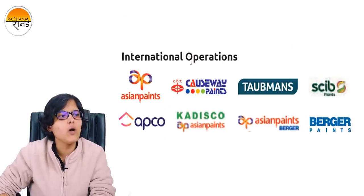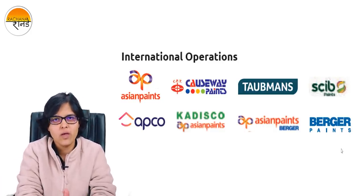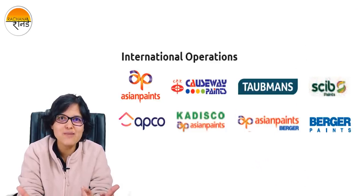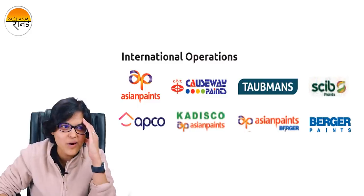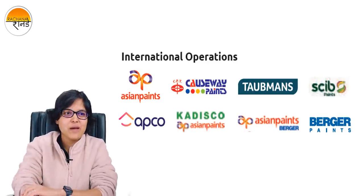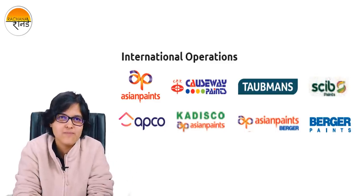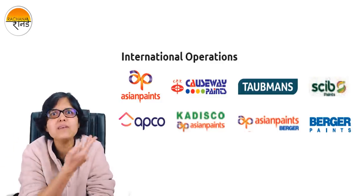If you ask about what are the international operations and the various brands through which they operate, here you can see a lot of brands through which Asian Paints operates. Have a close look at these brands. Is something bothering your mind? Berger Paints? How is Asian Paints and Berger together? What is Berger Paints doing in Asian Paints? In fact, I can see Asian Paints and Berger together. Is there some flaw in her research? No, there is no flaw in my research. Even I was very surprised when I saw this for the very first time. This is an image which I have captured from the annual report of Asian Paints, and this image was actually a bit confusing because Berger Paints, which is its competitor, finds a place in its annual report.